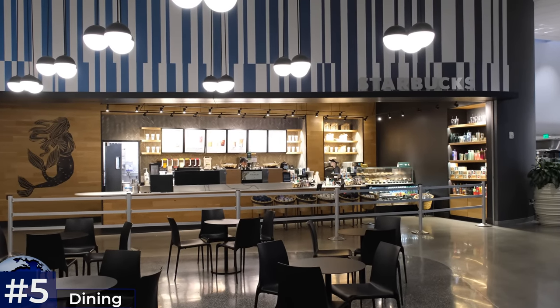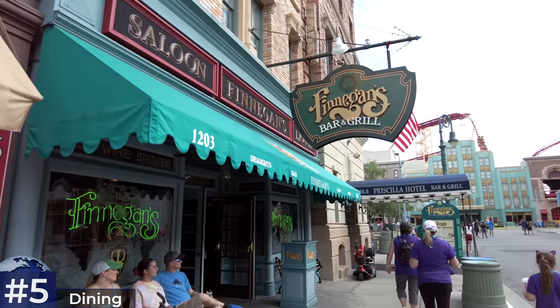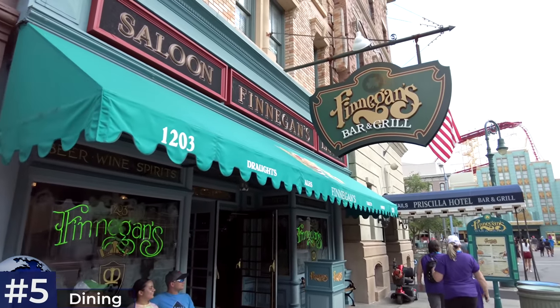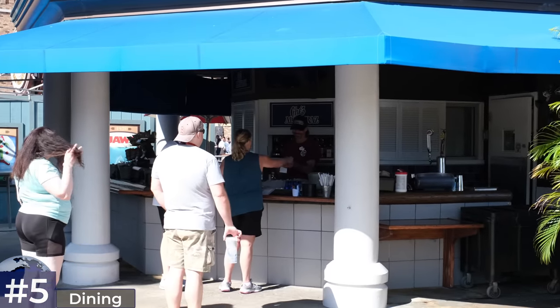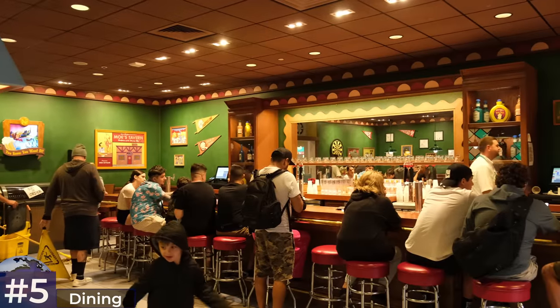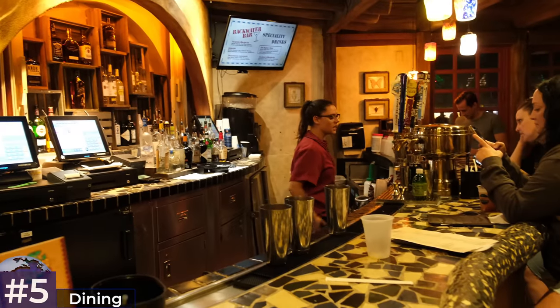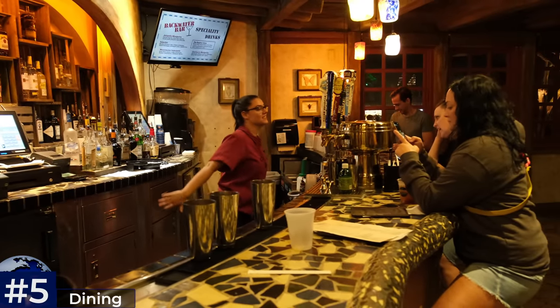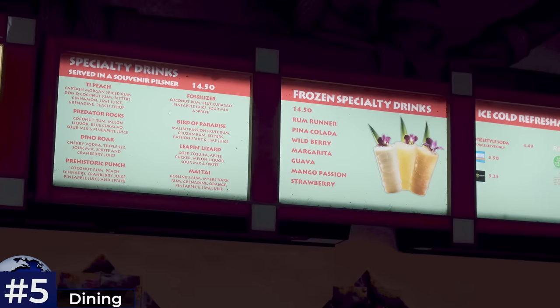For those looking to enjoy an alcoholic beverage inside the parks, here are the best spots. In Universal Studios: Finnegan's Bar and Grill has the best drinking atmosphere; Chez Alcatraz on the wooden docks of San Francisco's Fisherman's Wharf serves the Shark Attack Cocktail; Moe's Bar and the Duff Brewery are in Springfield; and the Hopping Pot is in Diagon Alley. Over in Islands of Adventure: Backwater Bay at the Port of Entry is connected to Confisco Grill, and the Watering Hole in Jurassic Park specialises in tropical-inspired mixed drinks.